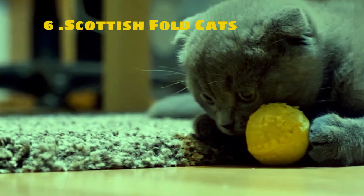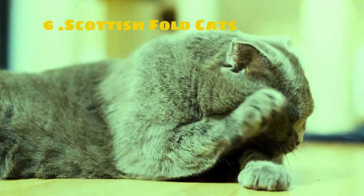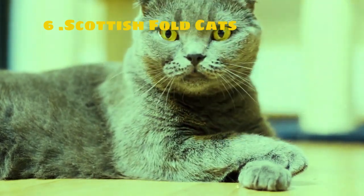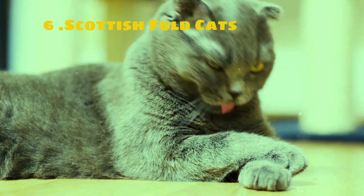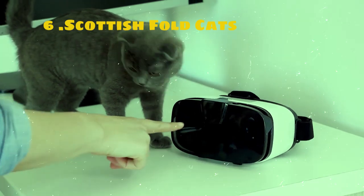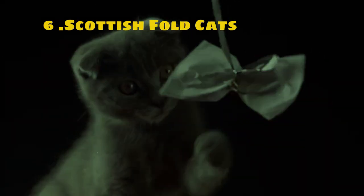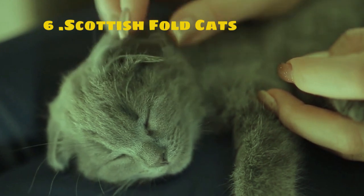They come in a variety of colors and patterns including solid colors, tabby, bicolor, and more. In terms of personality, Scottish Folds are typically affectionate, gentle, and easygoing. They are known for their laid-back demeanor and adapt well to various living environments, including apartments and homes with children or other pets. They enjoy human companionship and are often described as being loyal and devoted to their owners. Scottish Folds are also known for their playful nature and love of interactive toys and games.